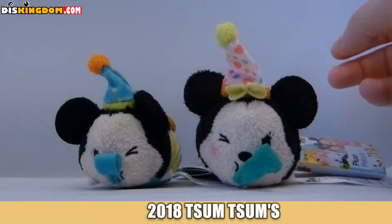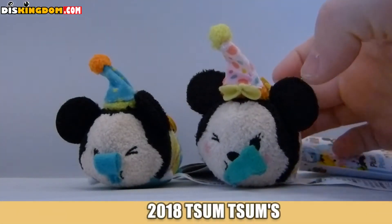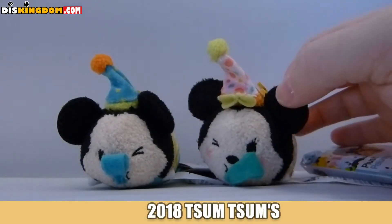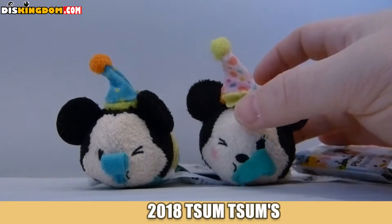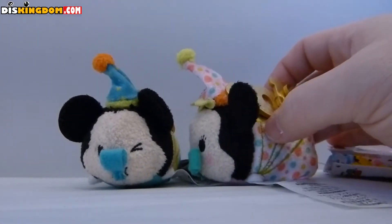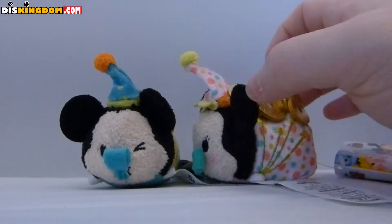What's up everyone, it's Roger here from diskingdom.com, and I'm going to be looking at the 2018 special zoom zooms featuring Mickey and Minnie Mouse. These are available online at disneystore.co.uk and also at shopdisney.com in the US.